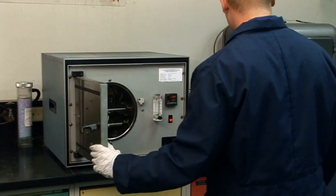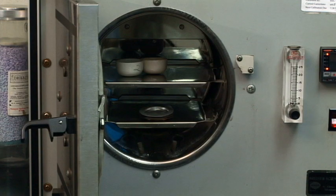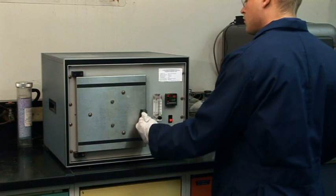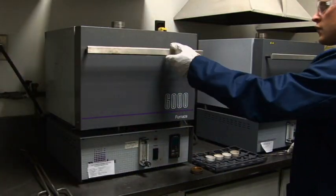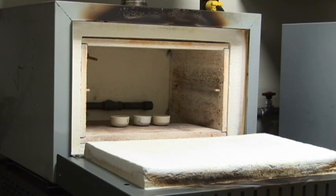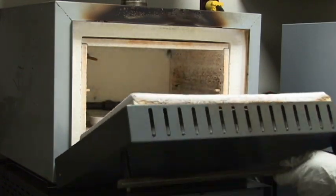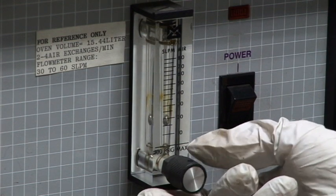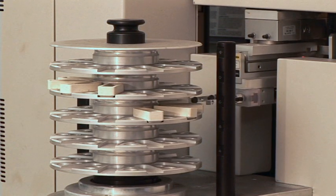The first analysis performed on a sample is residual moisture, followed by ash determination. The fully automated sulfur analyzer will determine sulfur content in the sample.